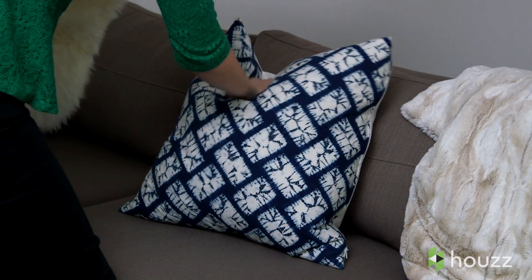With Houzz Smarts technology, your furniture and accessories will help make those final adjustments so your home always looks its best.